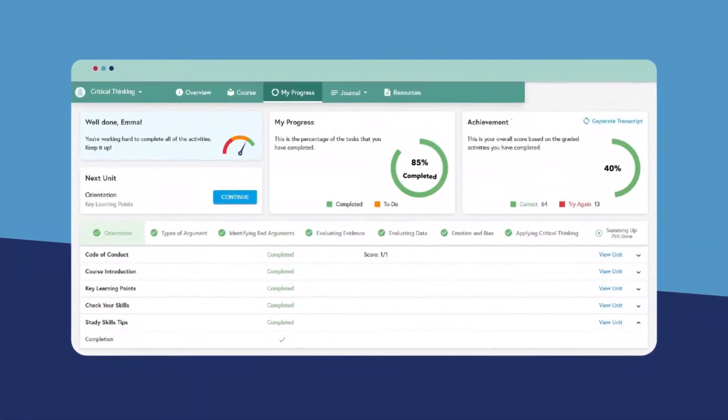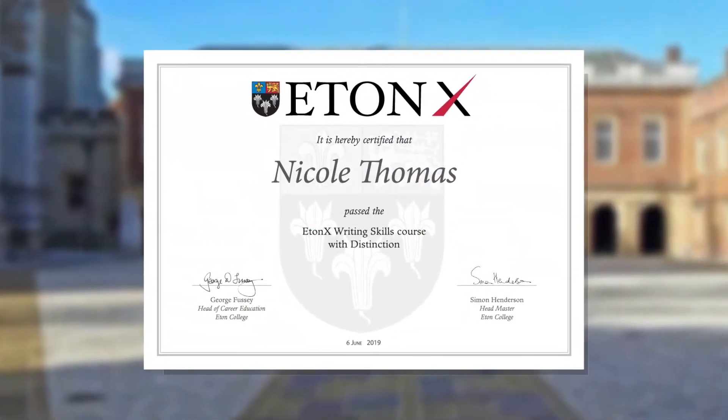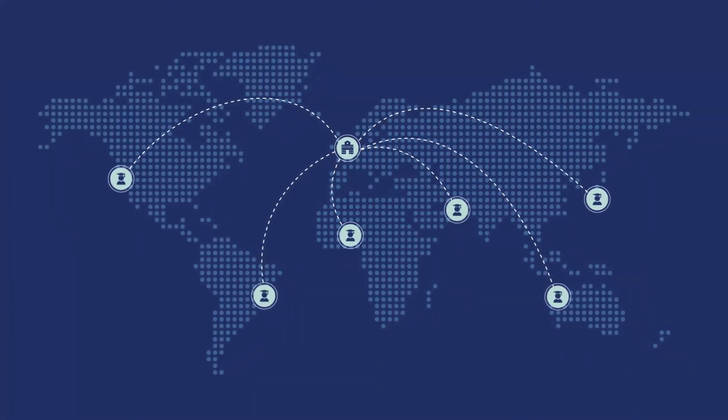At the end of the course, successful students receive an Eaton X certificate signed by their course director and the headmaster of Eaton College. Sign up today and join students from all over the world who have chosen to get ahead and stand out from the crowd with Eaton X Future Skills Courses.